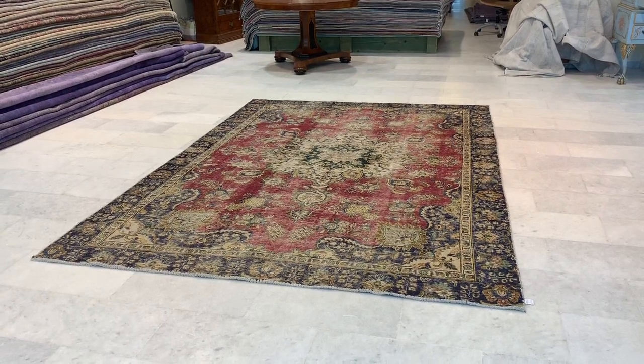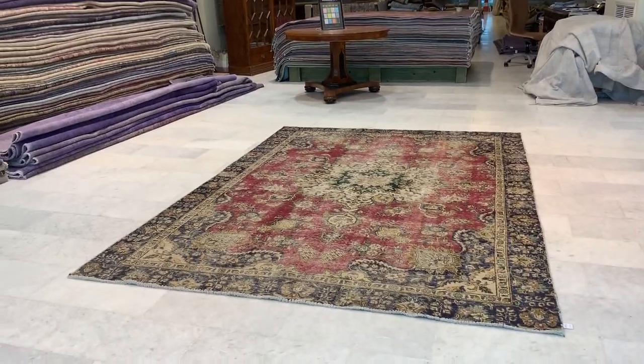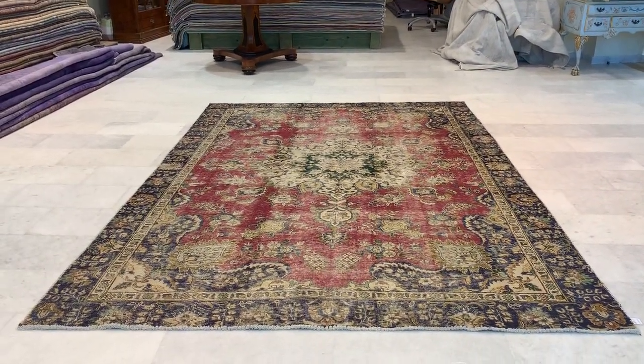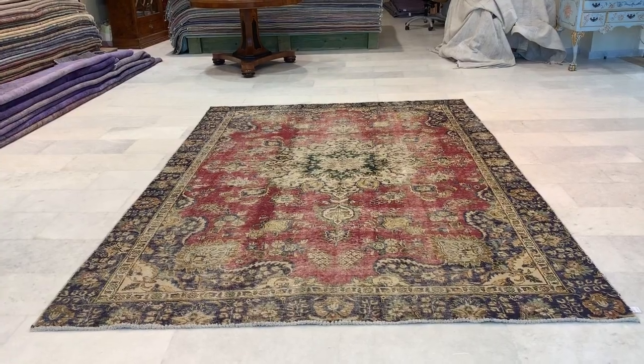This carpet is 19797. It's a Persian handmade carpet. This carpet is in our stone wash section and in fact luxury selection. So beautiful, so unique. The colors are so nice.